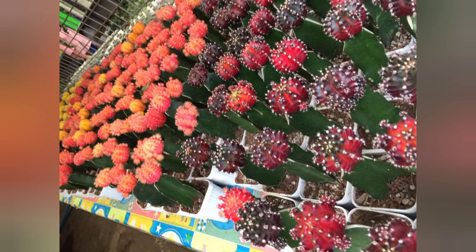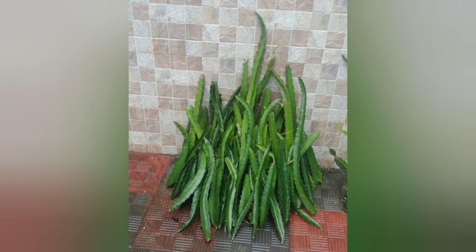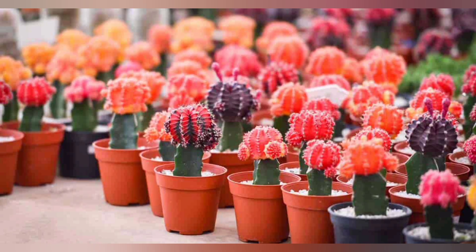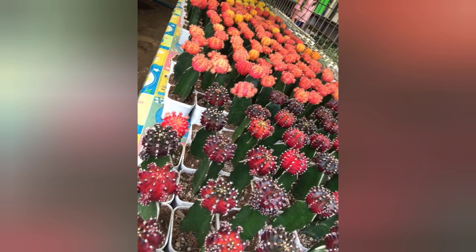Moon cactus is mostly grafted with blue boy, which is really great for grafting. We also have the dragon fruit that could really be used. That is the reason why moon cactus has been really controversial since it was introduced to the market. We'll talk about that later on.